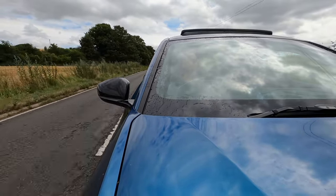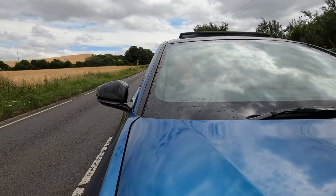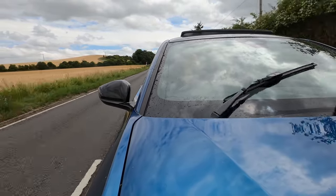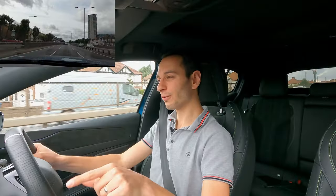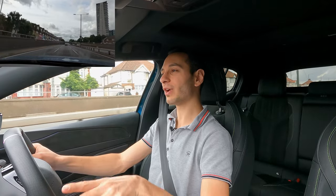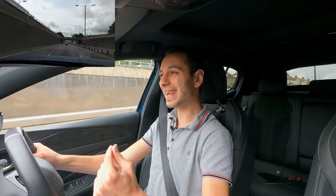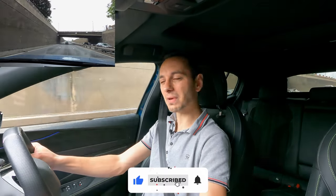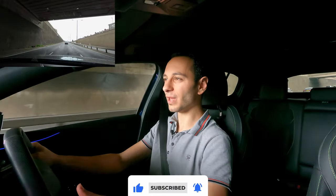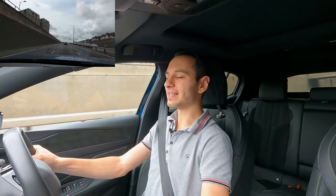The manufacturer claims roughly 40 miles of electric range, which is actually a little bit better than the Citroën, and as such it has a different benefit-in-kind taxation — meaning you can save a bit of money going for the Peugeot over the Citroën. From my own mixed driving test I actually netted roughly 30 miles of electric range, which is a little below the manufacturer's claim and sits somewhat in between some of its competitors.